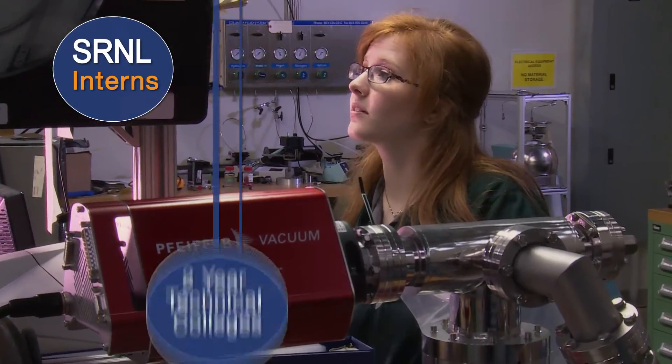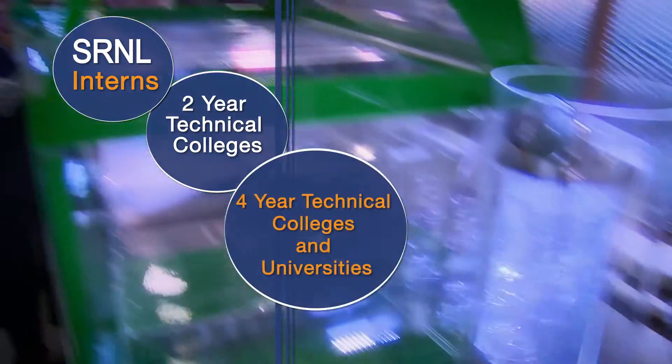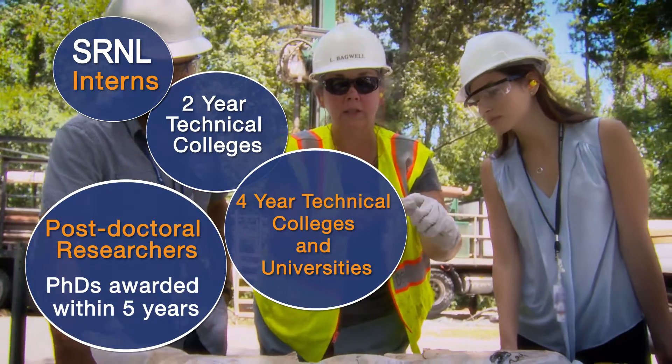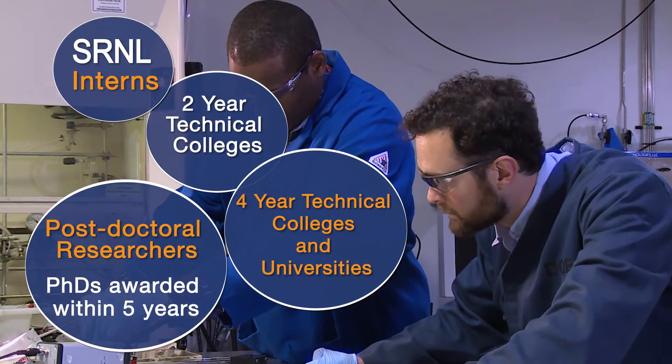SRNL interns come from two-year technical colleges, four-year colleges and universities up to the PhD level, and postdoctoral research associates that have been awarded PhDs within the past five years.